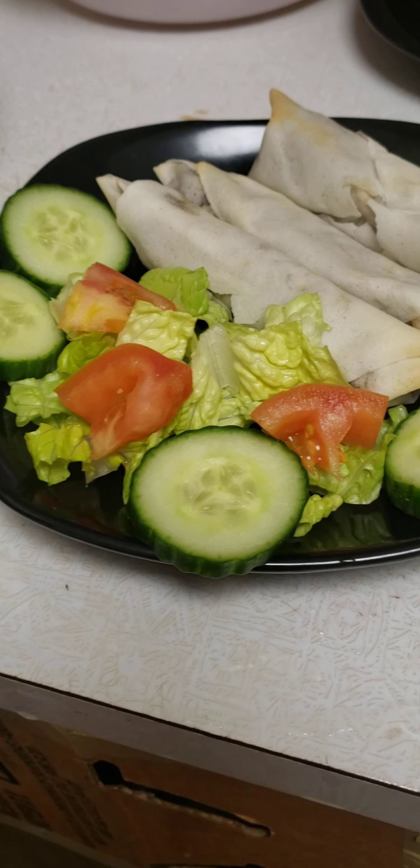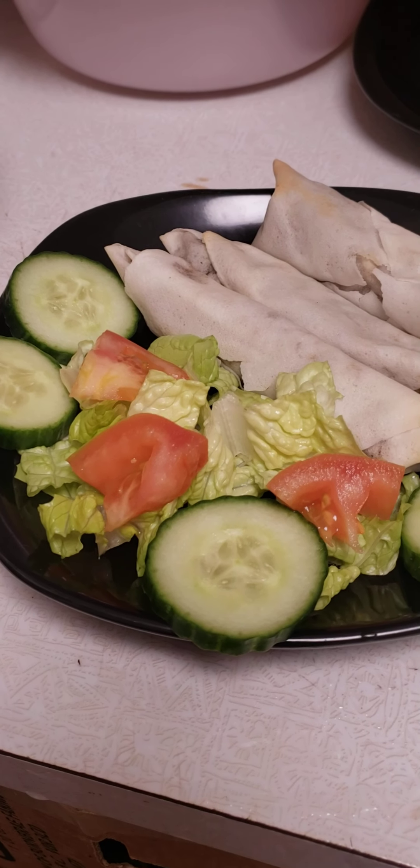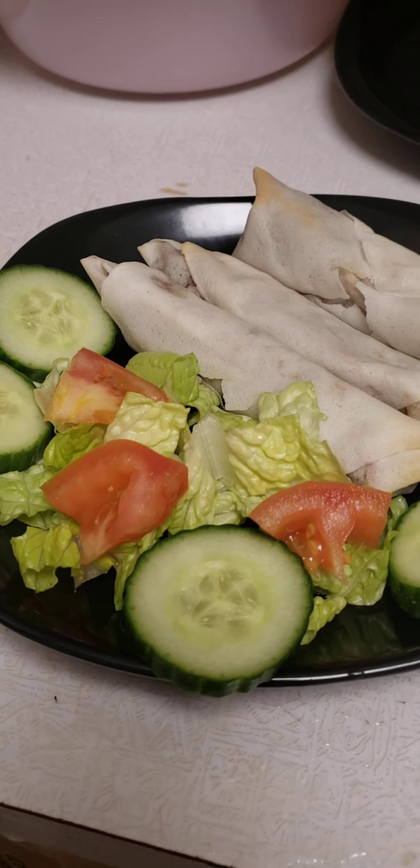So I finally did an all-nighter, and this is what I ended up doing. I did clean a lot, but I wanted to show the food that I made.